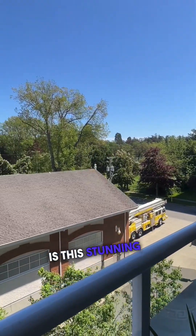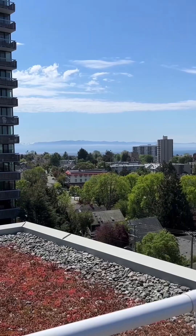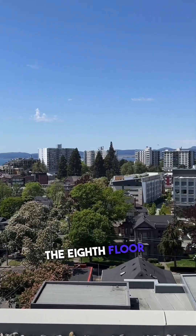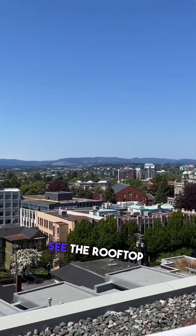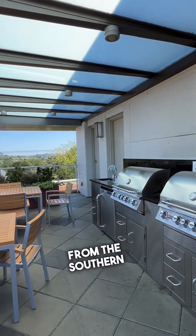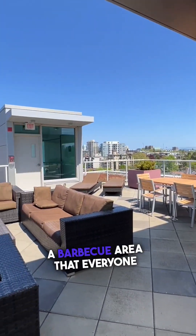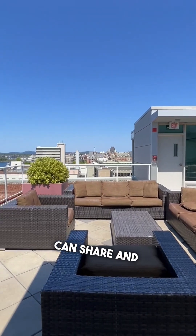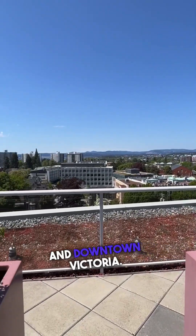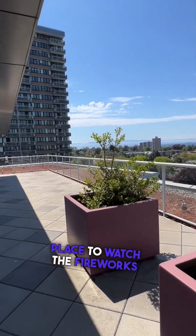Outside is this stunning patio with a view over Beacon Hill Park. While you're visiting the condo, you do have to go up to the eighth floor and see the rooftop patio. You can only access this from the southern elevator and there's a barbecue area that everyone can share. It has gorgeous views out over the city and downtown Victoria — a great place to watch the fireworks in the summer.